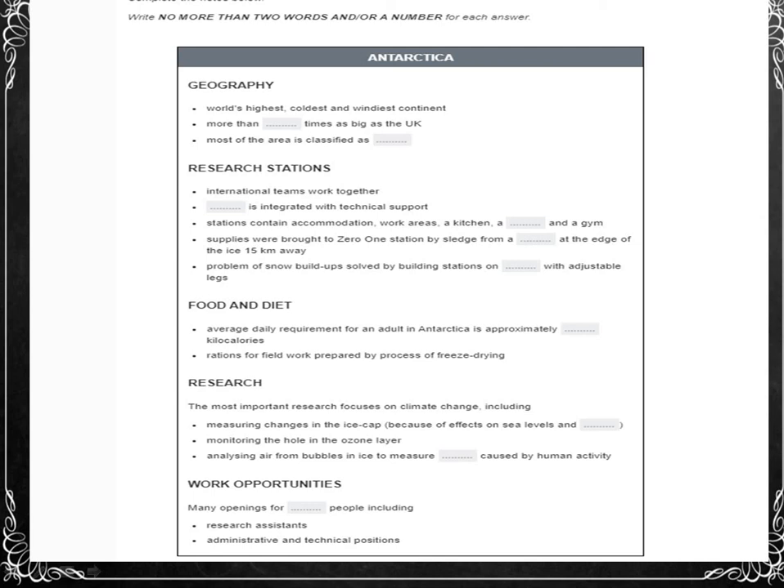Our station, Zero-One, had some special features. It wasn't built on land, but on an ice shelf hundreds of meters thick. Supplies were brought to us on large sledges from a ship 15 kilometers away at the ice edge. Living in the Antarctic hasn't always been so comfortable — snow buildups caused enormous problems for four previous stations on the same site, which were buried and finally crushed by the weight. Fortunately no one was hurt, but these buildings became a huge challenge to architects, who finally came up with a remarkable solution: the buildings are placed on platforms which can be raised above the changing snow level, on legs which are extendable.